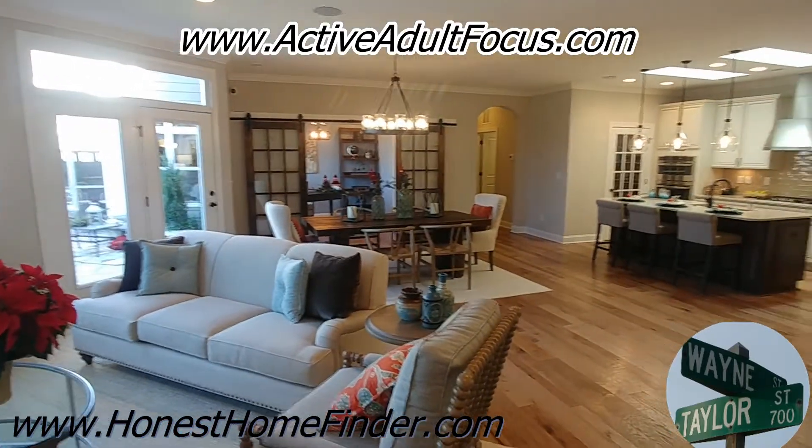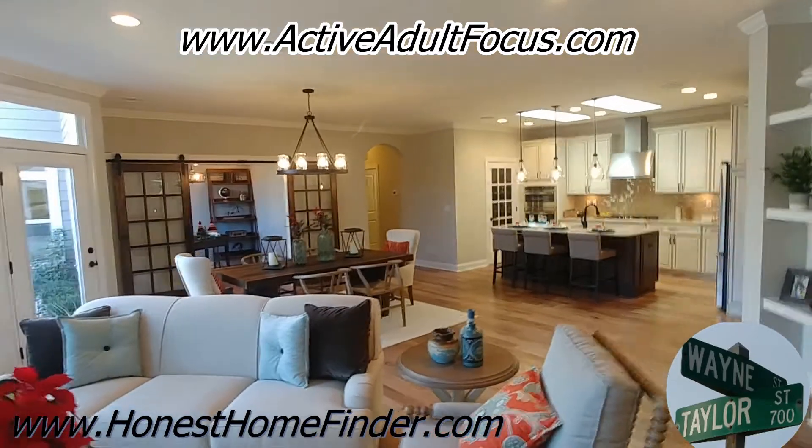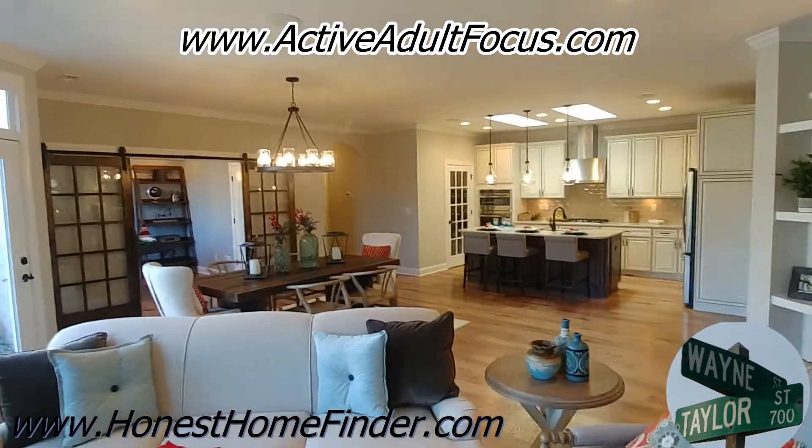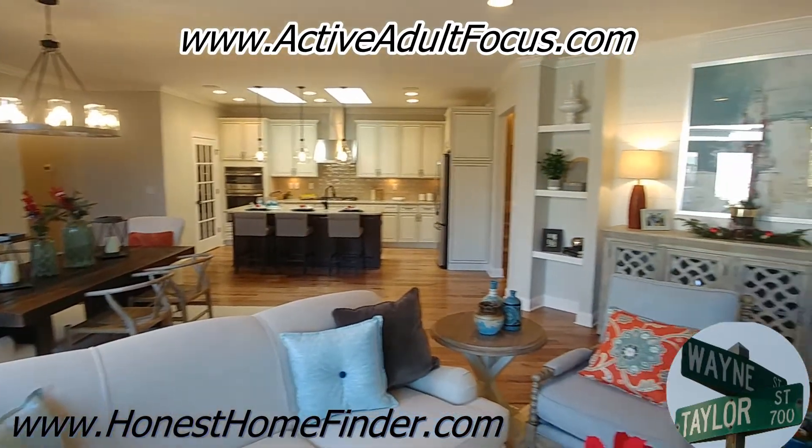These are primarily ranch plans that just have a bonus room upstairs if you choose to have them built that way. They are so roomy and so big.